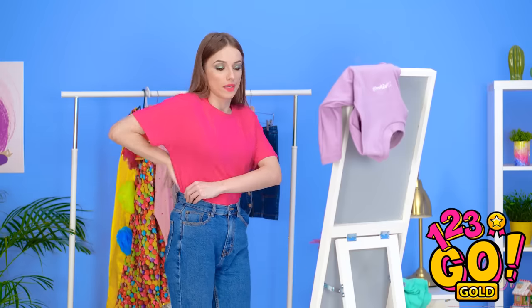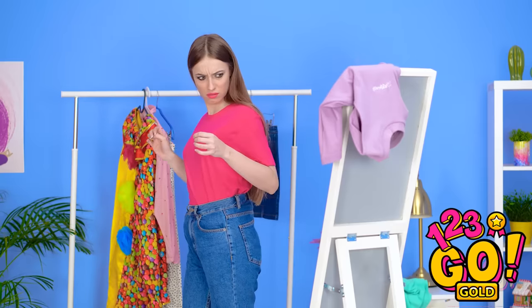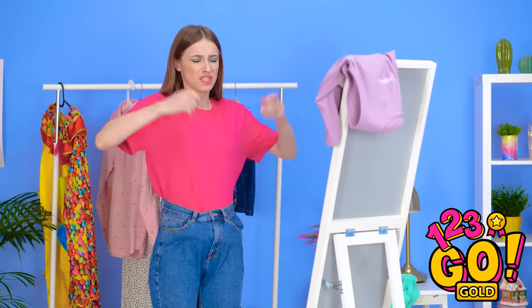At least you can see my shape now. Maybe too much of it. Look at all that bunched fabric! Aw, man! Maybe I can try something new.